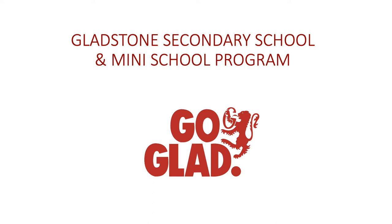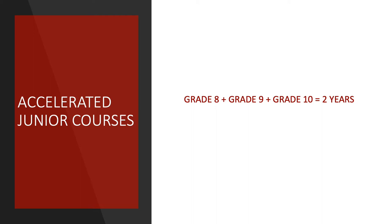Welcome to the Gladstone Secondary Mini-School Information Session. I'm Diane Phillips, one of the Vice Principals here at Gladstone, and also the current Mini-School Coordinator. And I'm Lawrence Jacoy, long-time teacher at Gladstone Secondary, and I currently teach Social Studies to the Grade 9 Mini-School students.